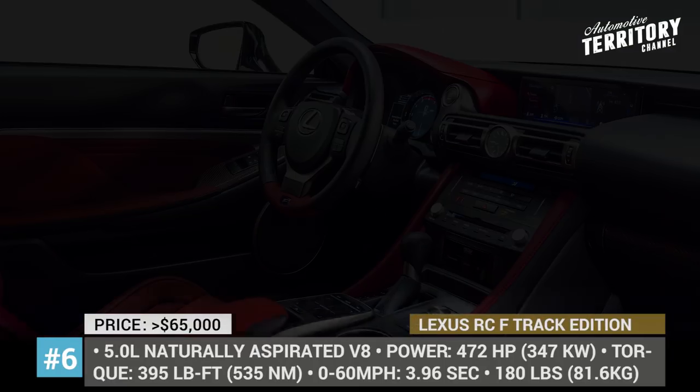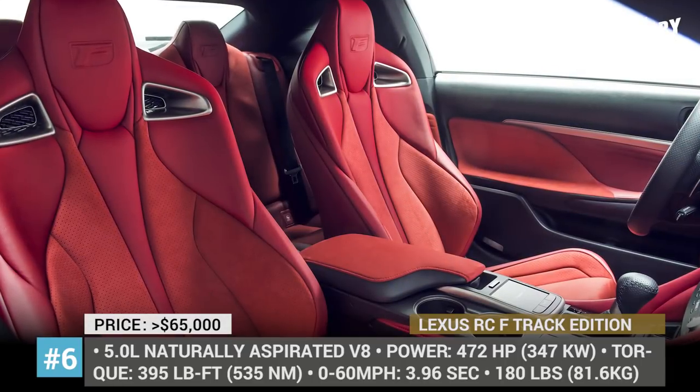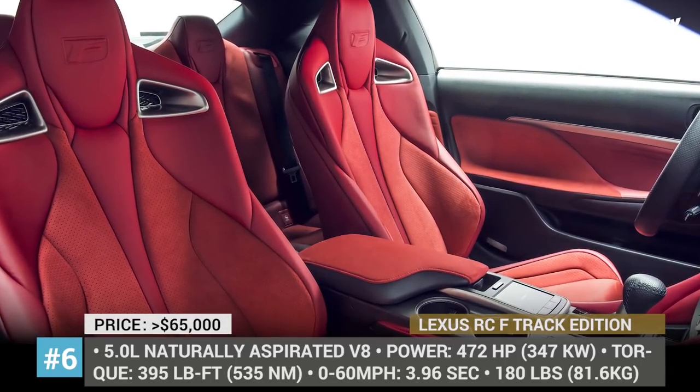Though these figures do not place the Lexus in true supercar territory, it still deserves a place on this list, as you do not have to be a billionaire to own one.